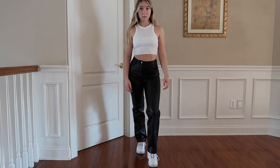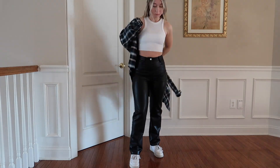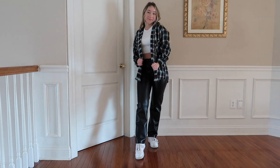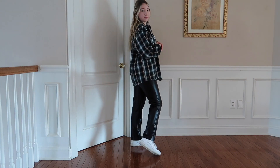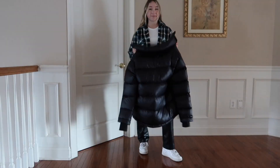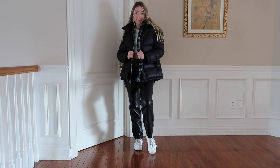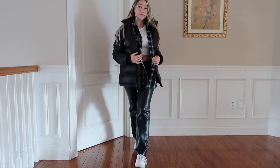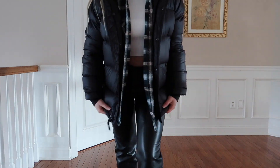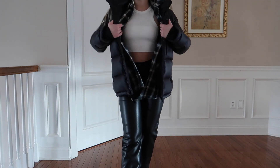For the next outfit, I swapped out the white tee for a plain white tank top and threw over this men's flannel I thrifted from a local thrift store last fall. Again, the same black puffer jacket — I feel like a black puffer is such a wardrobe staple. The black faux leather pants are so versatile with so many ways to style them.